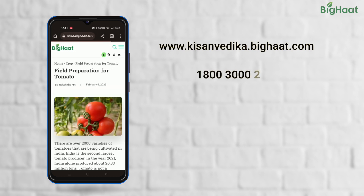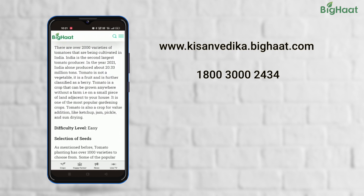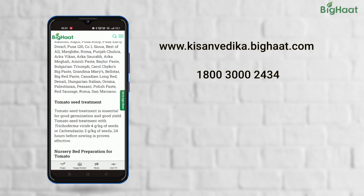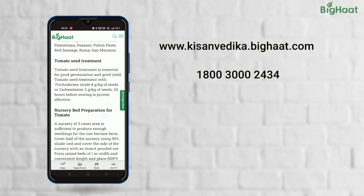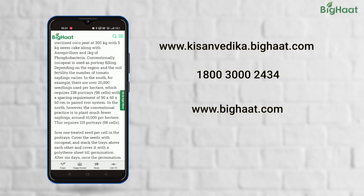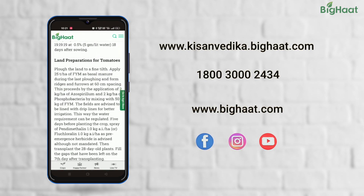If you have any queries, reach out to us on our toll-free number 1-800-300-2434. Our agriculture expert will be happy to help you. For purchasing the products mentioned in the video, visit bighart.com. Do not forget to like, share, and subscribe. Until next time, Happy Farming!